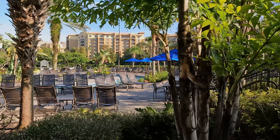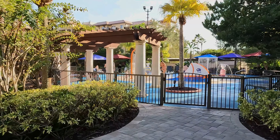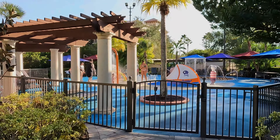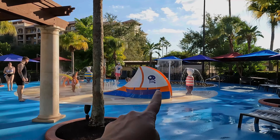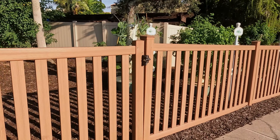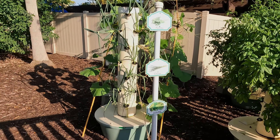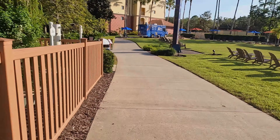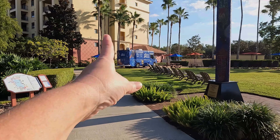Right next to the second Lazy River, they actually have a cute little splash pad for the kids and a kiddie pool with little slides. Behind the splash area there's a little garden. There's also a little food truck here — you can eat over here too.